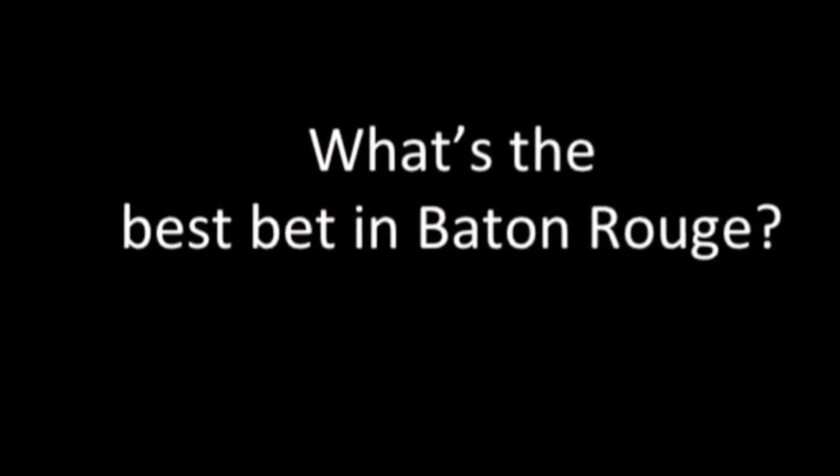Hey everyone, Chelsea Bracet here with NOLA.com and the Times Picayune in Baton Rouge, and this is my top pick of the week. My favorite thing to do this weekend is the curator Katie Foll's first exhibition at the LSU Museum of Art.